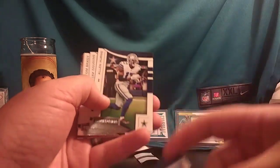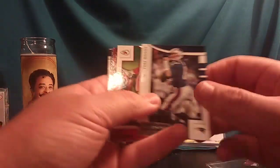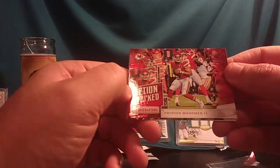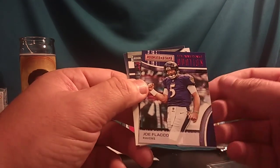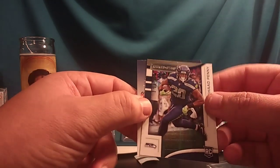Aaron Donald. Cory Davis. Joey Bosa. Alan Hurns. Kirk Cousins. Tom Brady. Kareem Hunt. Look at that — Rookies and Stars Action Packed Patrick Mahomes, nice card. Rookies and Stars Standing Ovation Joe Flacco. And Rookies and Stars rookie card Rashad Penny.